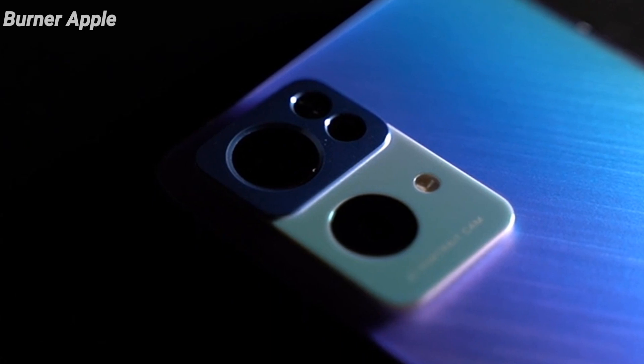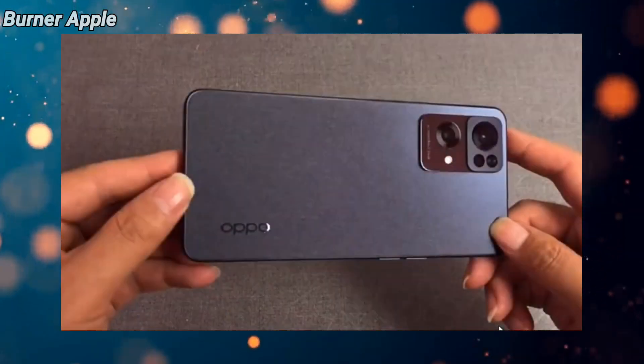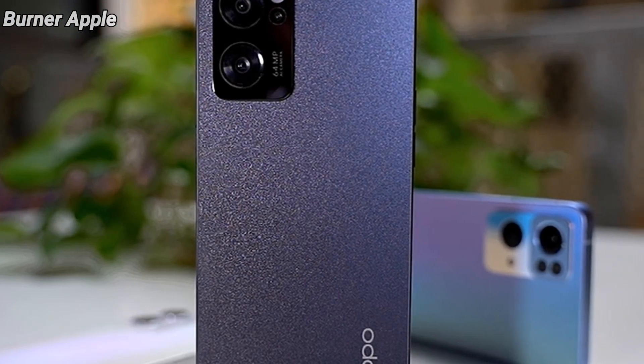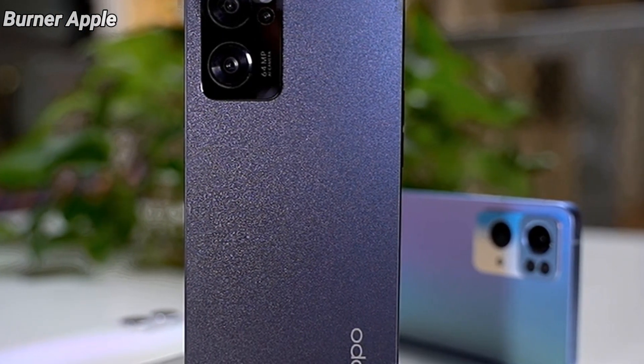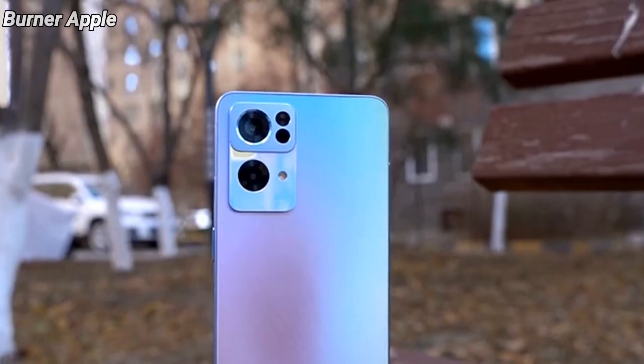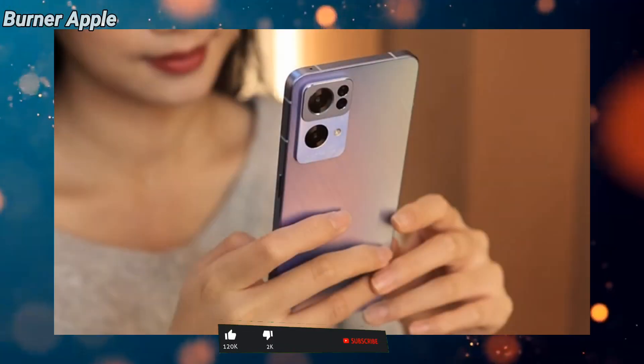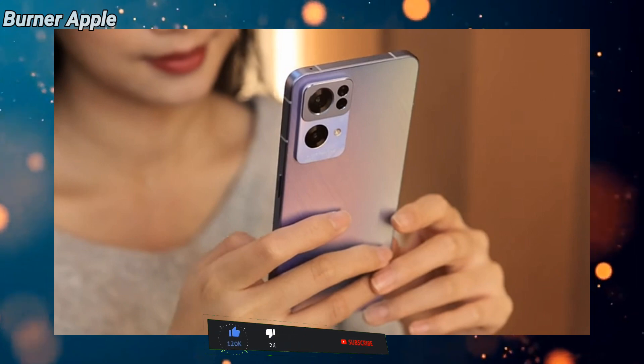The Oppo Reno 7 is reported to come with a triple camera sensor, with a 64 megapixel primary camera, 8 megapixel wide-angle camera, and a 2 megapixel macro sensor. The front camera is a 32 megapixel Sony IMX709 selfie camera.